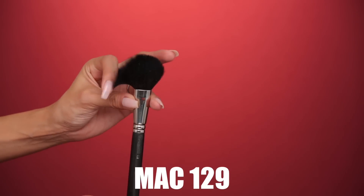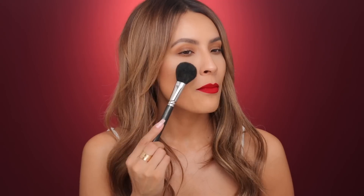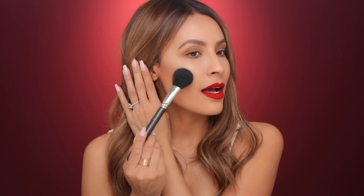Moving on to a blush brush — this is a MAC 129. I cannot live without this blush brush. It is not too small, not too dense, it's nice and soft. Sometimes if you use a brush that's too small for blush — and I find a lot of companies market blush brushes as tiny brushes, which I don't really understand — I want something a little bit larger that's gonna fit on the cheekbone and then blend perfectly into my bronzer. This one is a great size, really soft, doesn't give me a harsh blush mark. You can definitely get a brush like this in other brands — this is just a good example of what a good blush brush looks like for me.